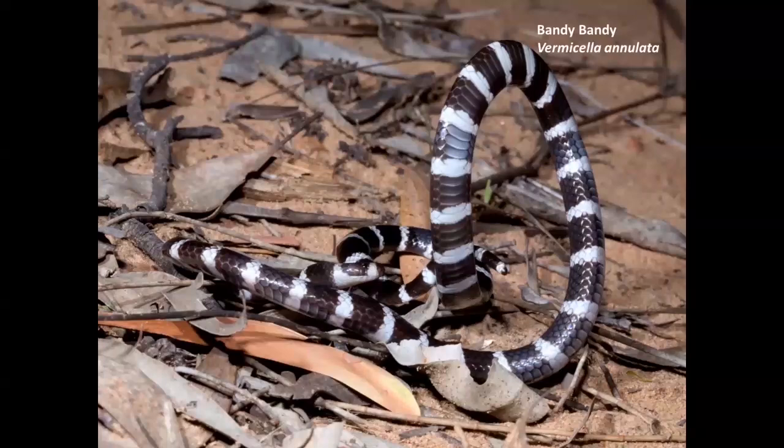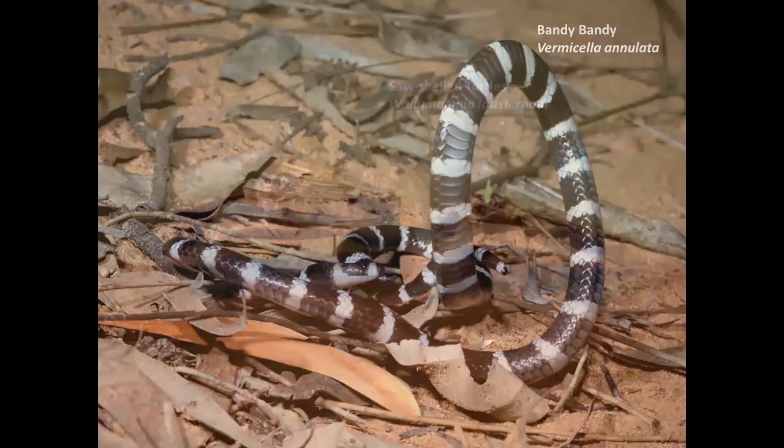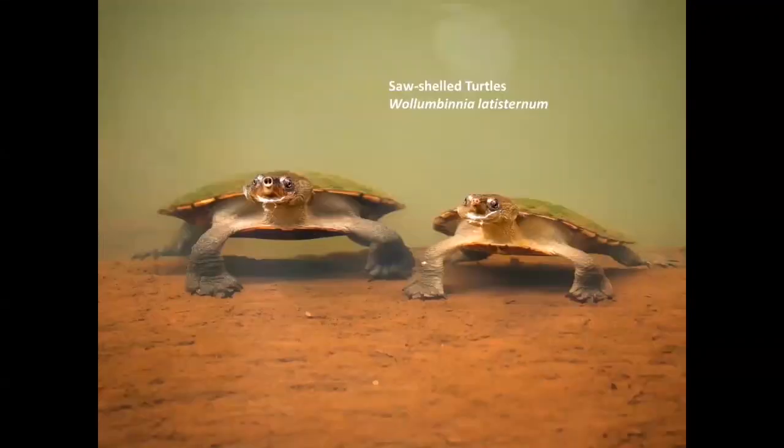Bandy-bandys are found right through eastern Australia — in rainforest, eucalypt forest — and they have this weird habit of throwing the body up into contorted hoops as a distraction from predators. This is an exclusive snake eater, feeding almost entirely on little harmless burrowing blind snakes. And at Lake Barrine, you've got all of these turtles — very easy to see and great photographic subjects.